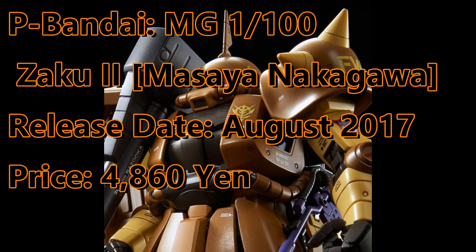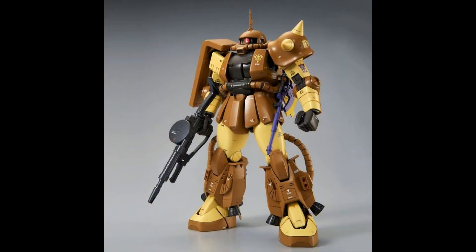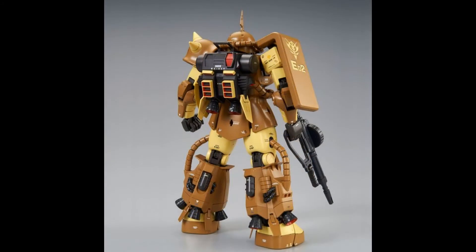And finally, the new Master Grade Zaku 2 will be released this August. The Messia Nakaga will retail for 4,860 yen.